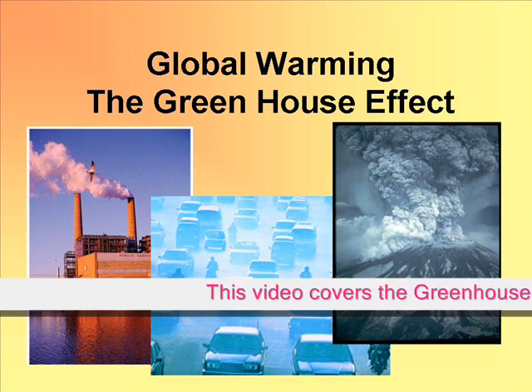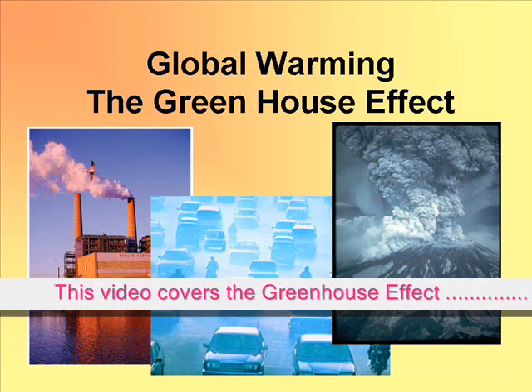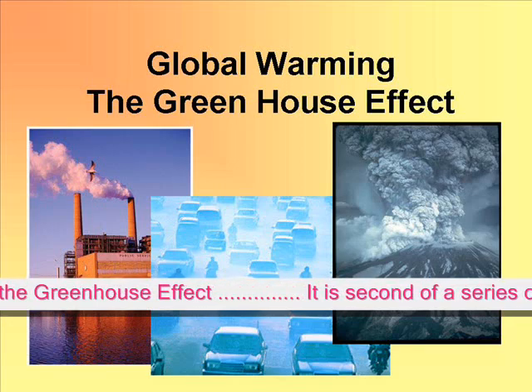Greetings everyone. This is a continuation of the first video on the effects of global warming on Earth and on the planets.